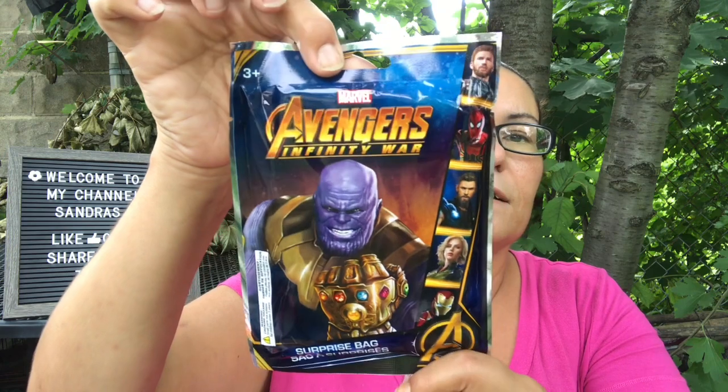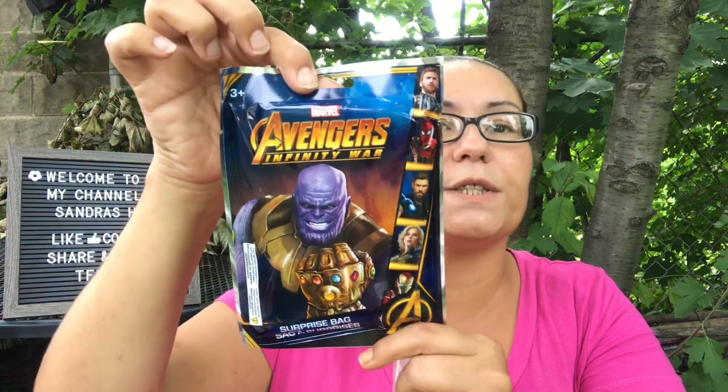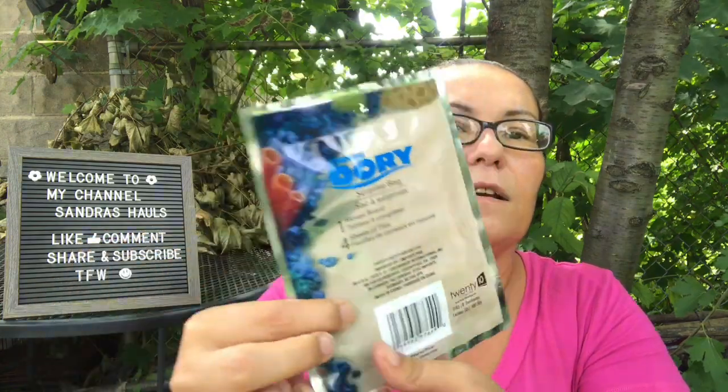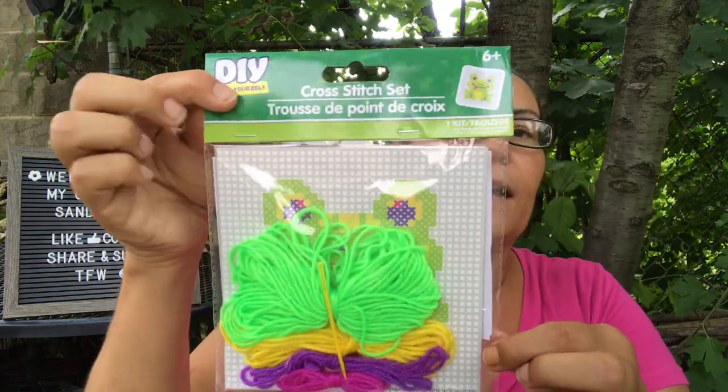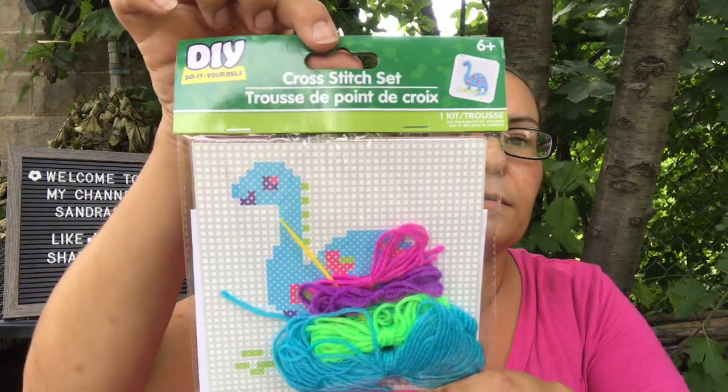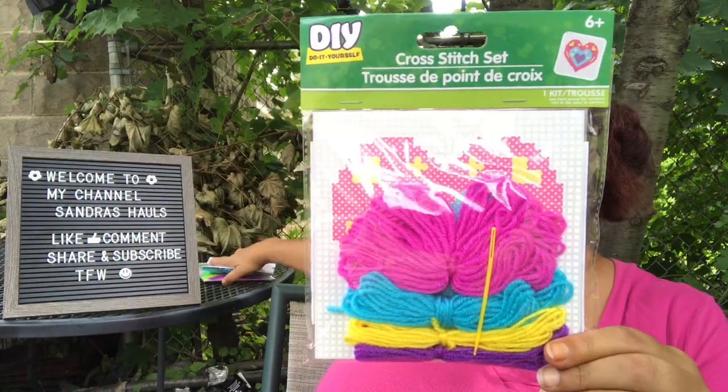I found the Avengers Infinity War Marvel surprise bag — you get 24 coloring pages, one coloring puzzle, four crayons, and two sticker sheets. I also got the Dory surprise bag with one mosaic board and four sheets of tiles. Then I came across DIY cross stitch sets — I got one with a frog, one with a little dinosaur, and one with a heart design. Perfect crafts for my daughter.